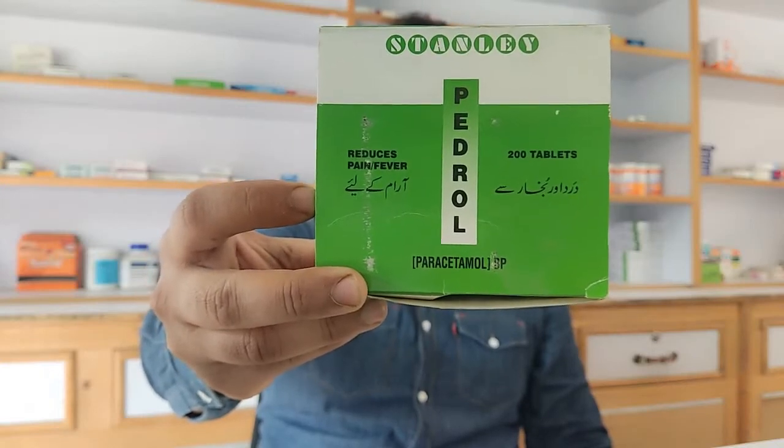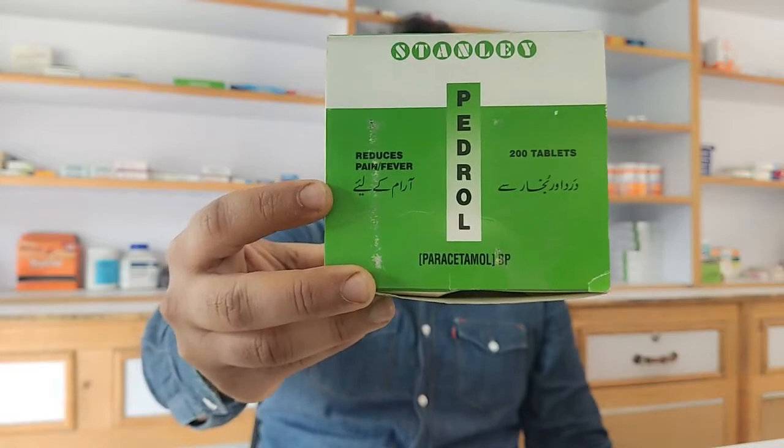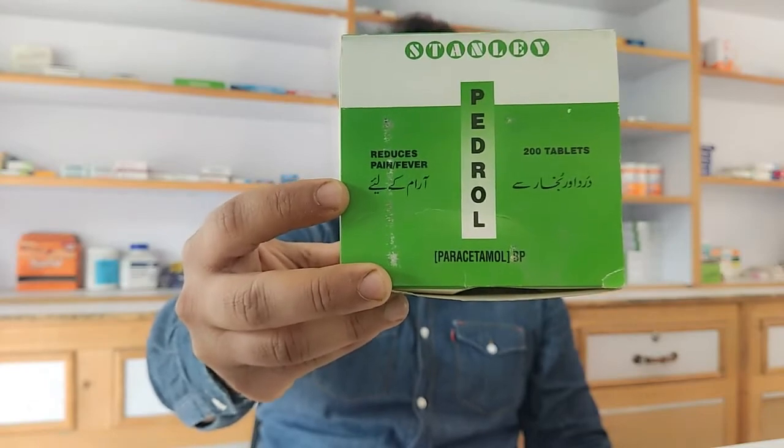Hi friends, I have brought a new video for you. This video is going to be on Pedrol. Pedrol has 500 milligrams of paracetamol in every tablet. The box has 200 tablets in it. It is made by Stanley Pharmaceuticals. The price for the box is 284 rupees.